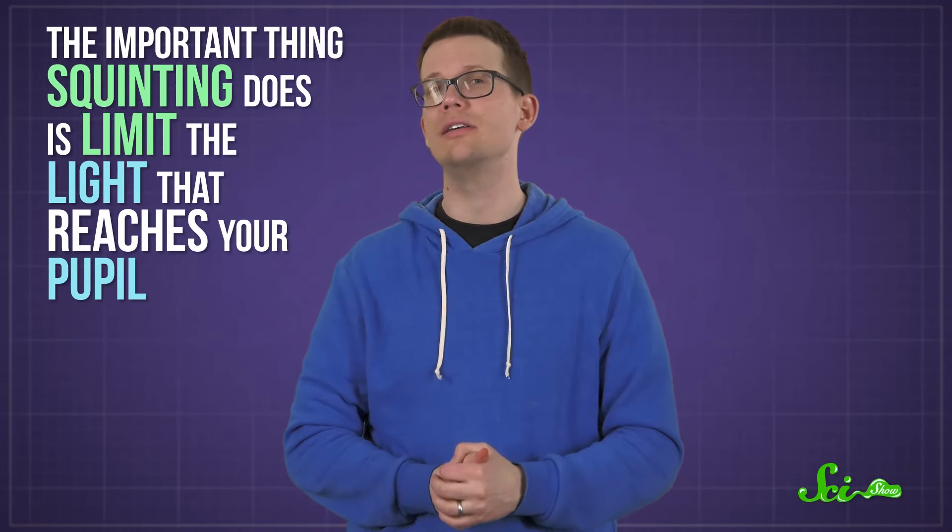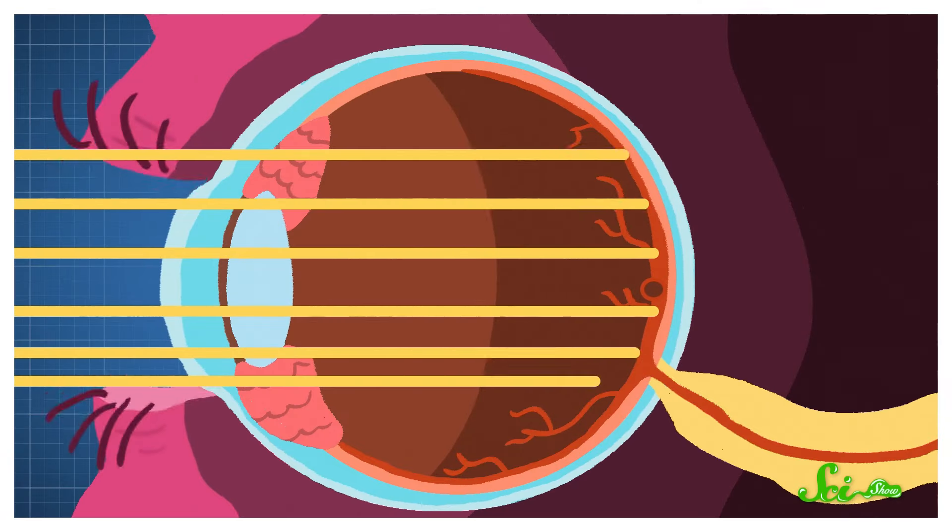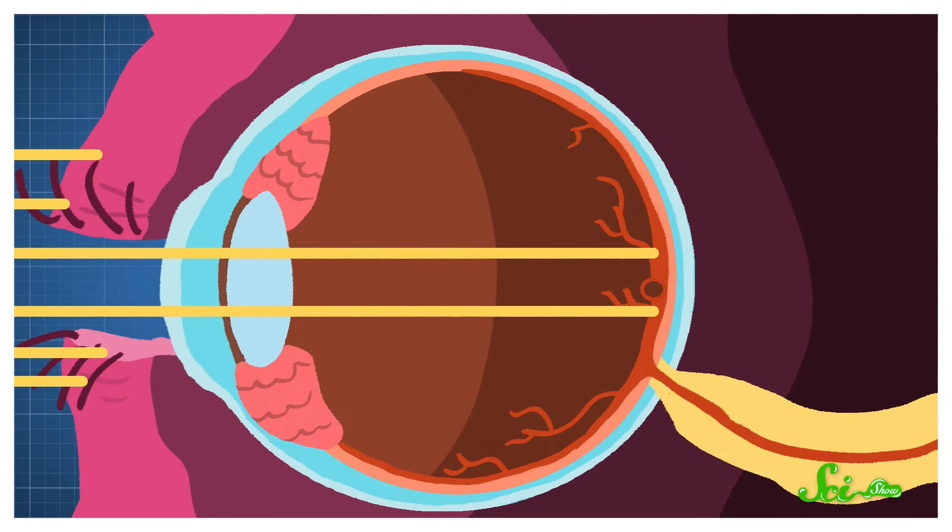So you might think the point of squinting is to redirect the light coming into your eye by strong-arming your lenses into the shape you need. And it does do that, but that's probably not why it helps you make out today's special on the chalkboard across the room. Instead, the important thing squinting does is limit the light that reaches your pupil. This helps reduce glare, but it also ensures that the light rays that enter your eye do so more directly through the center of the lens, so that they're basically already headed right for that special spot.